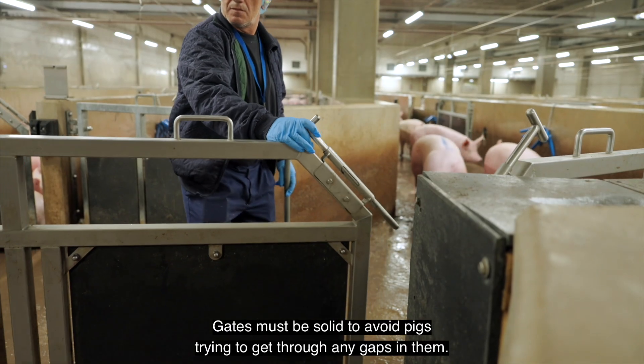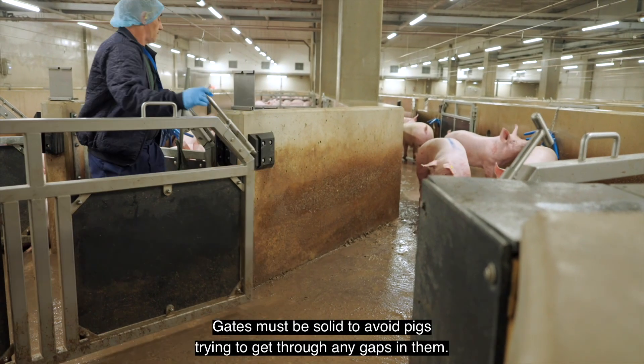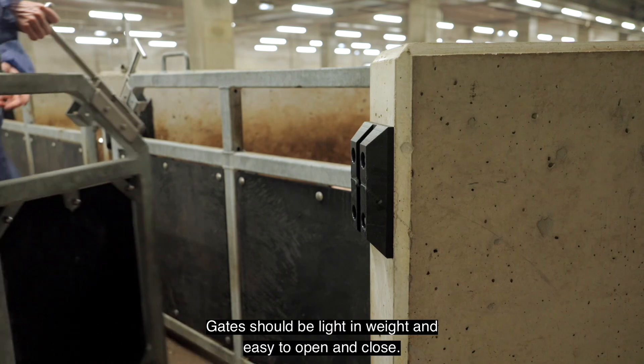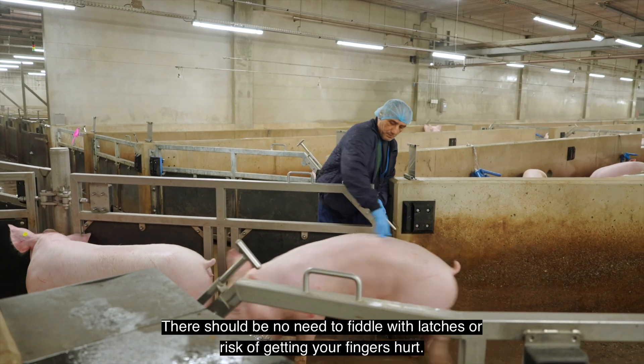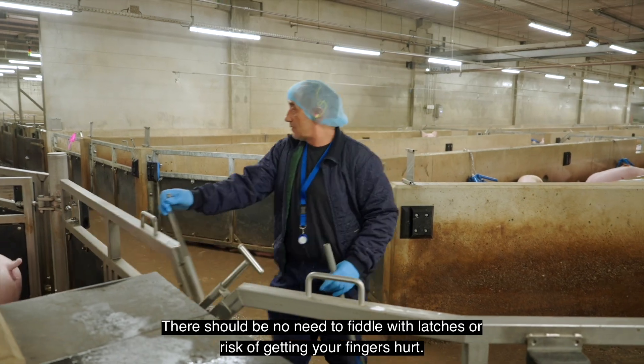Gates must be solid to avoid pigs trying to get through any gaps in them. Gates should be light in weight and easy to open and close, with no need to fiddle with latches or risk of getting your fingers hurt.